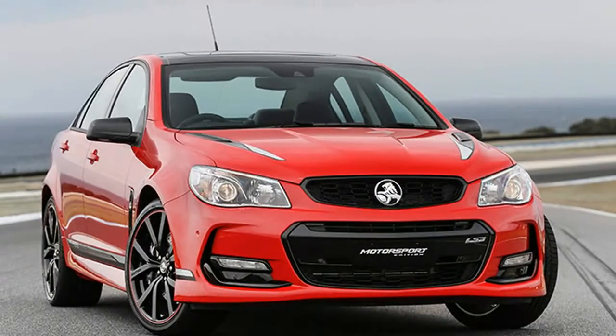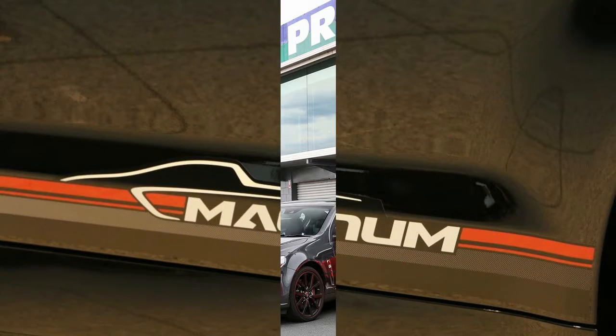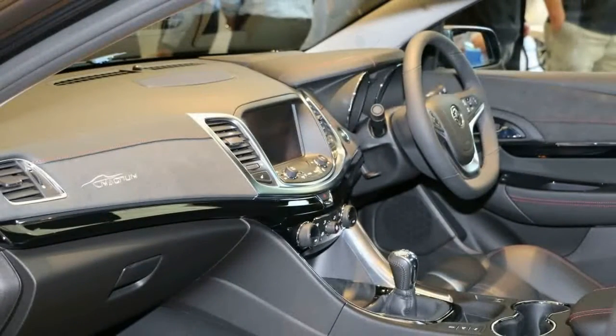Next up is the Motorsport, which is priced from $61,790 plus on-road costs for the 6-speed manual, and an extra $2,200 for the 6-speed automatic. That's a $7,300 premium over the SSV Redline manual.